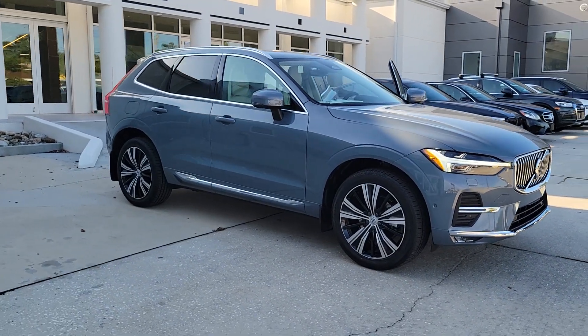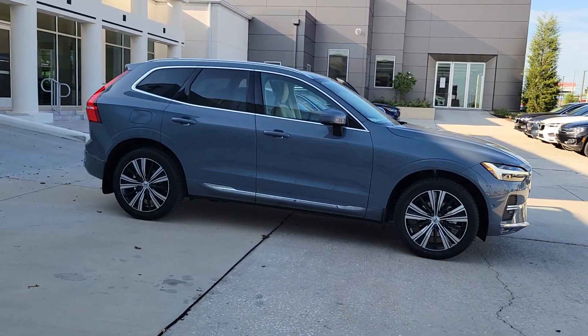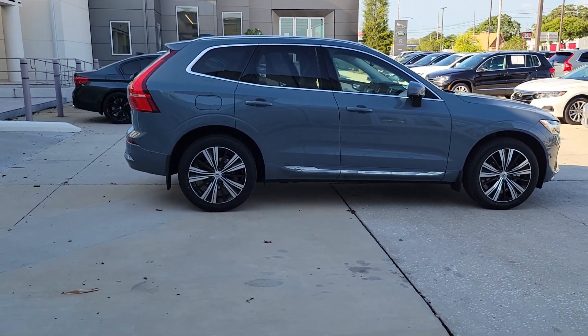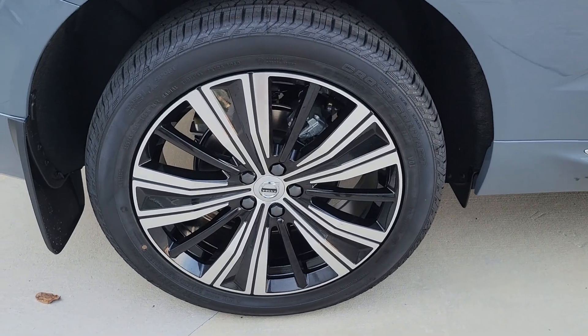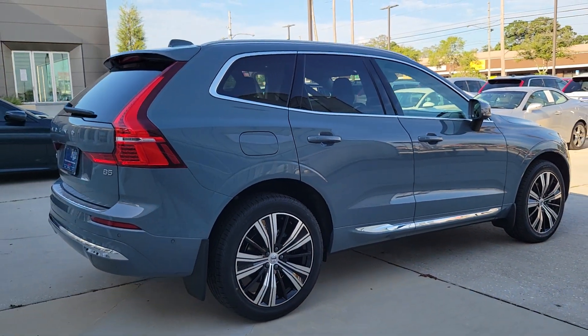Here is a wonderful 2023 Volvo XC60 — a tech-forward vehicle that has been impeccably designed and built to echo your core values. Safety, comfort, capability, and the beauty of iconic Scandinavian design come together seamlessly to offer a secure and delightful driving experience.